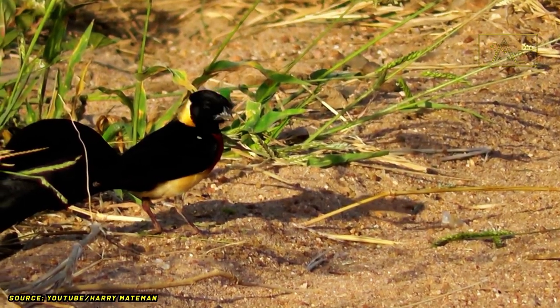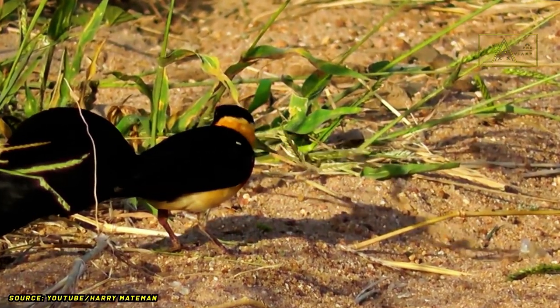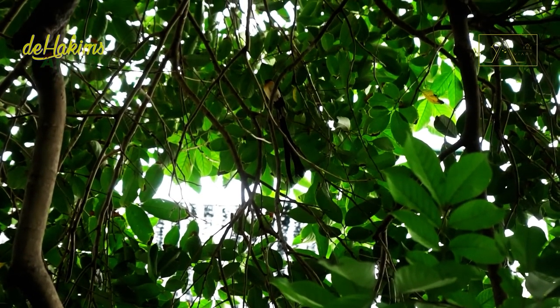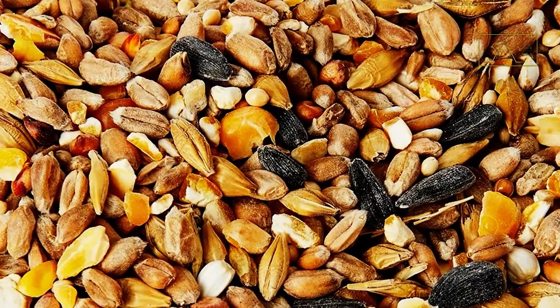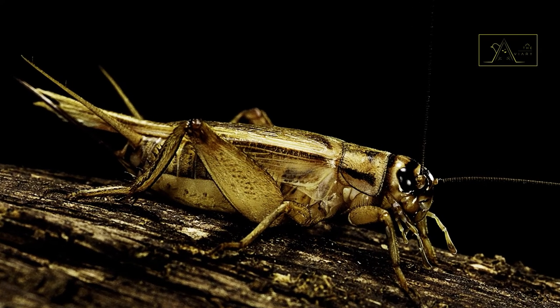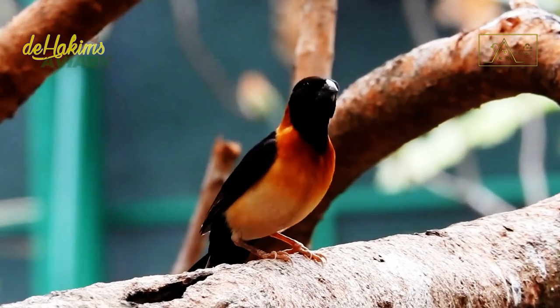Paradise wida often roams, jumps, and scratches the ground with their feet simultaneously. They do that to find their food, such as seeds, grass seeds, and insects. Using their powerful dark beaks, they would break apart their meal before devouring it.